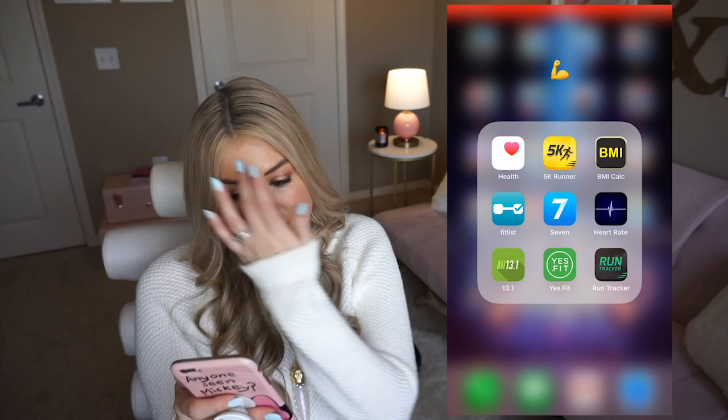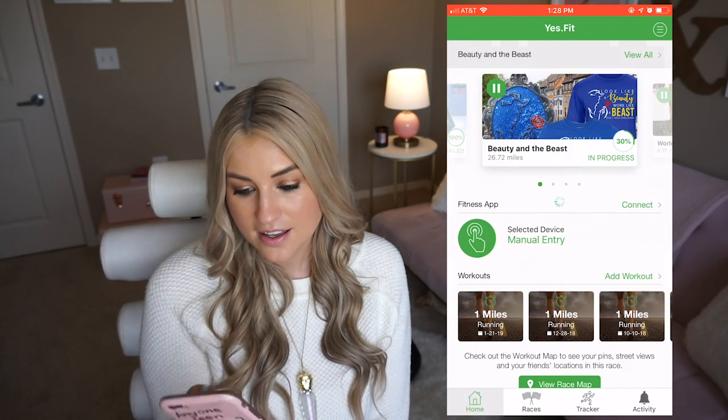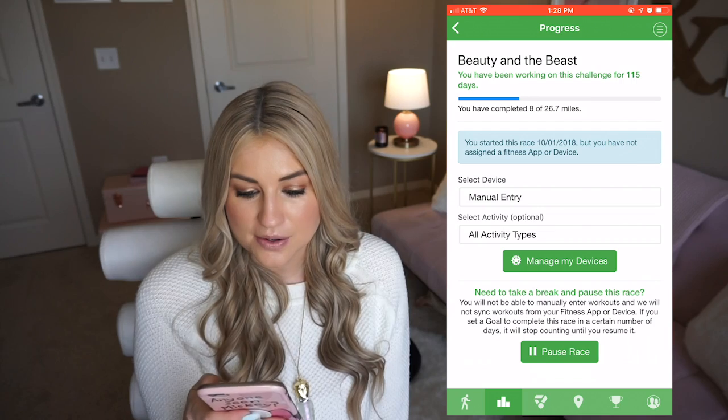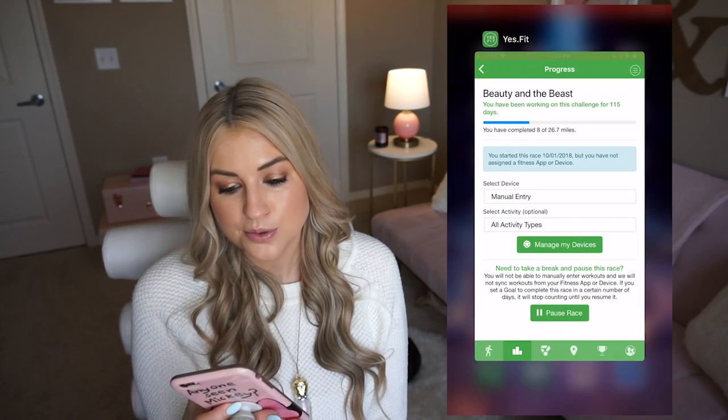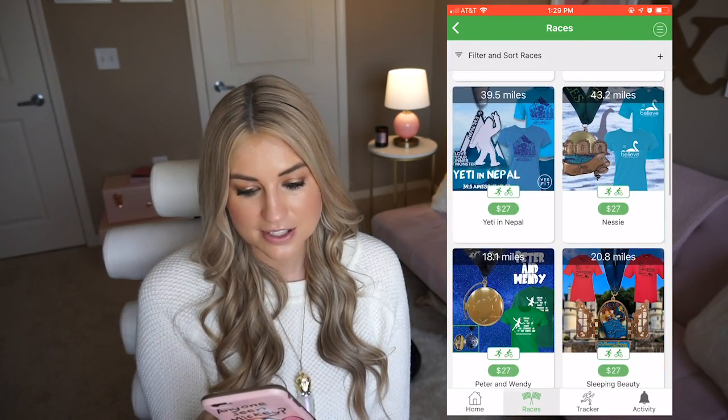The next group is fitness — just the basic Apple Health, a few different running apps. The 5K Runner coaches you to run a 5K distance, and 13.1 coaches you to a half marathon. Yes Fit is for virtual races — right now I'm working on a Beauty and the Beast one and I have 8 miles done out of 26.7. There are so many fun medals you can get, like this cute unicorn one — it really motivates you. Then Run Tracker for seeing where I'm running, Heart Rate for calculating target heart rate zones, the 7 app for seven-minute workouts, and Fitless which I use to track my weight lifting.